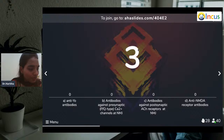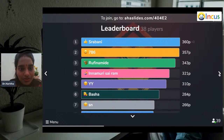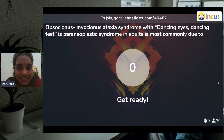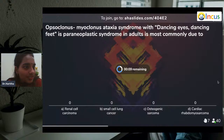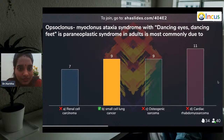Question seven had a screen reading issue. Question eight: Opsoclonus-myoclonus-ataxia syndrome — dancing eyes, dancing feet — is a paraneoplastic syndrome in adults most commonly due to: renal cell carcinoma, small cell carcinoma, osteogenic sarcoma, or cardiac rhabdomyosarcoma? It is small cell carcinoma — small cell lung cancer — for opsoclonus-myoclonus-ataxia syndrome.